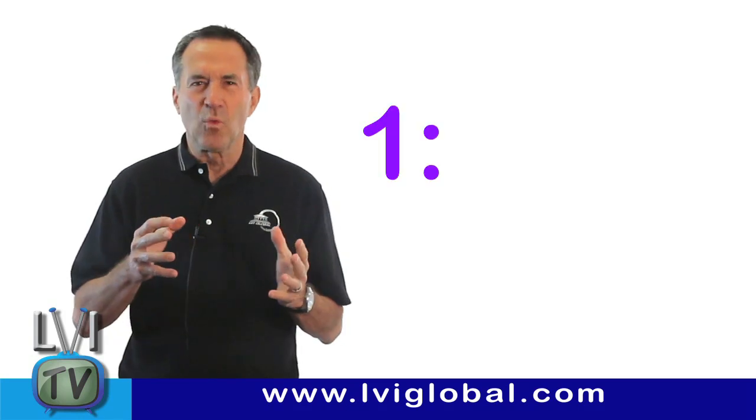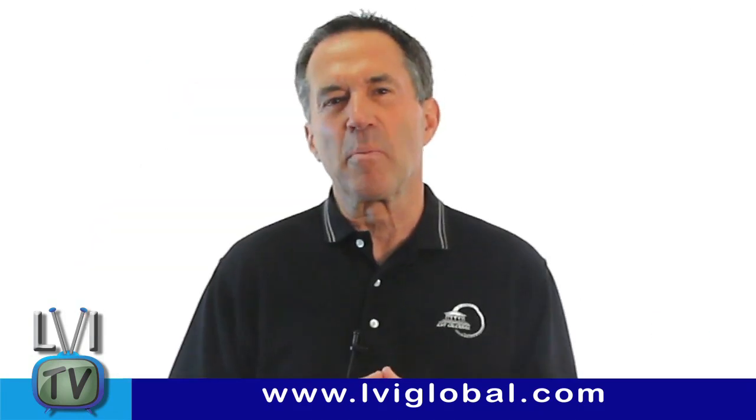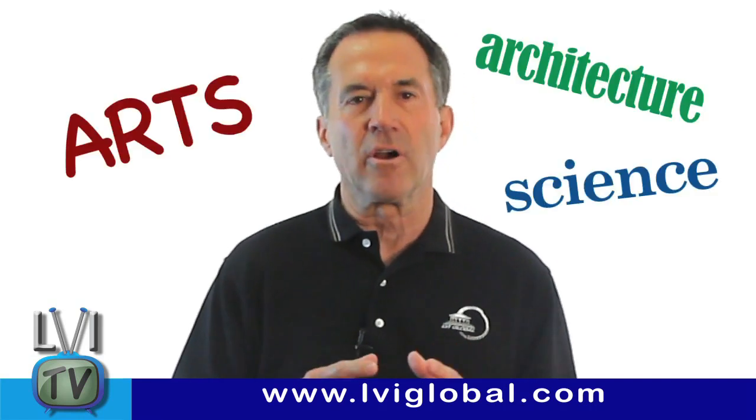The golden proportion, or 1 to 1.618, also called Phi. The principles of the golden proportion have been around for centuries, with the ancient Greeks using it for many of their arts, science, and architecture.